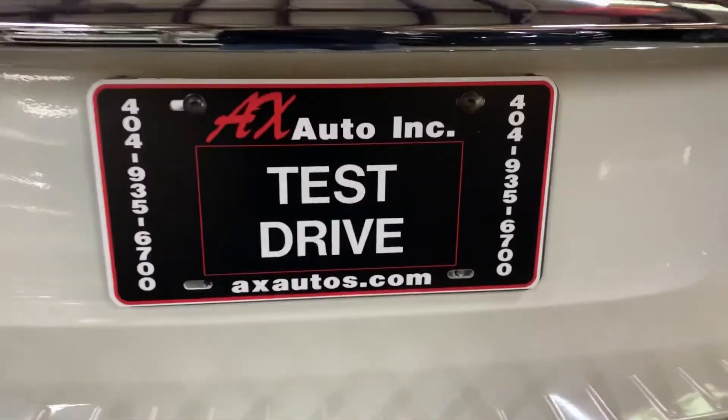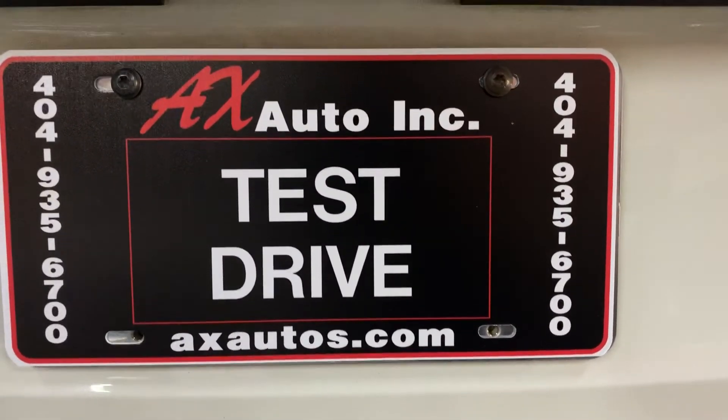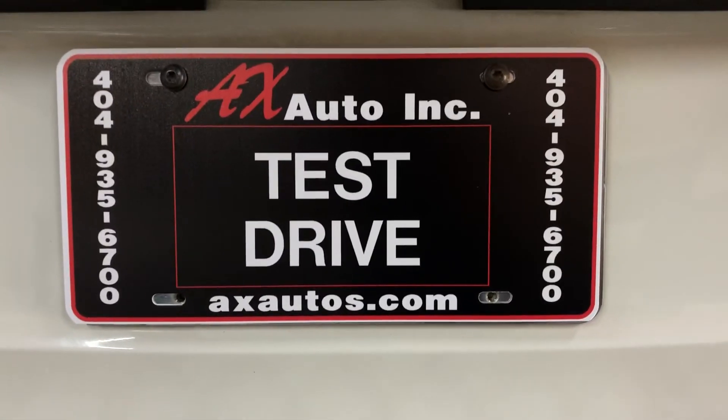I'm gonna show you the roof as well. If you have any questions, you can always visit our website at axautos.com, or you can give us a call at 404-935-6700 for more information on this vehicle. Thank you guys.